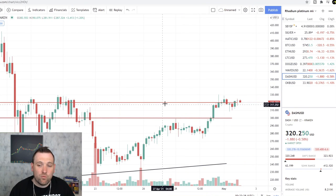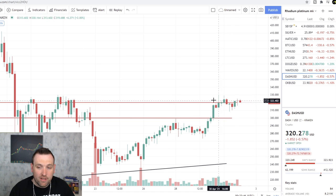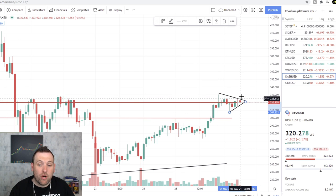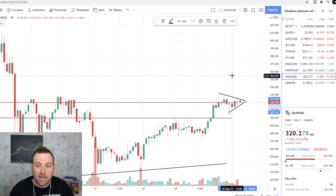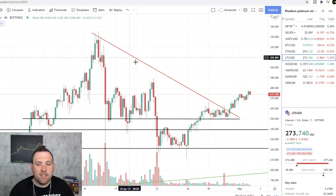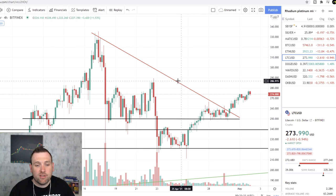Dash — one of my picks I talked about yesterday — is testing this resistance area that I said it would, and you can see it's having some issues. We do have a triangle that has formed here, so Dash has a chance today to break up out of this triangle and make its next leg up to maybe the $350 area. If it does not break out, it's probably going to come back down to the $300 area to find support before it can turn around and keep moving up.